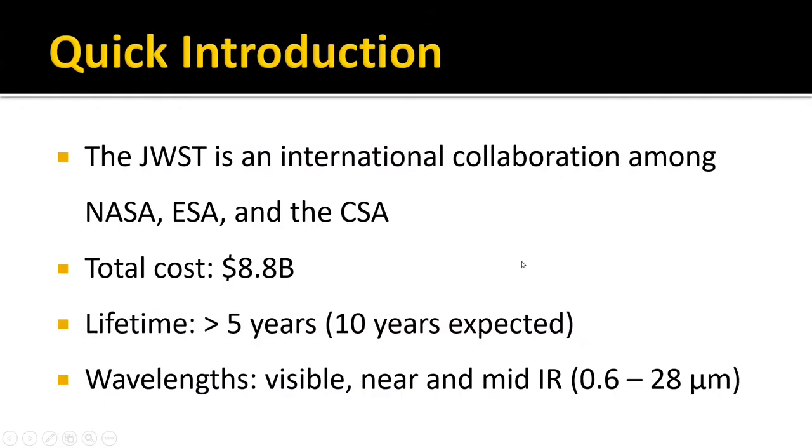Quick introduction. JWST, the James Webb Space Telescope, is an international collaboration of three organizations: NASA from the US, ESA the European Space Agency, and the Canadian Space Agency. The total cost of JWST has been around 10 billion dollars. It started with an original budget of 500 million, but clearly it has exceeded its budget.